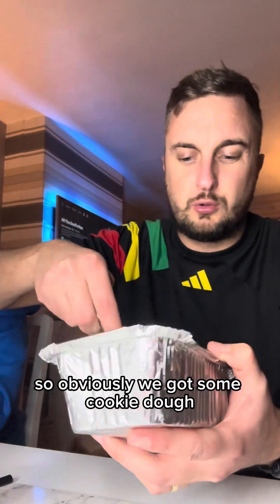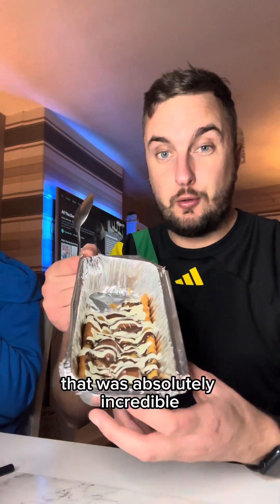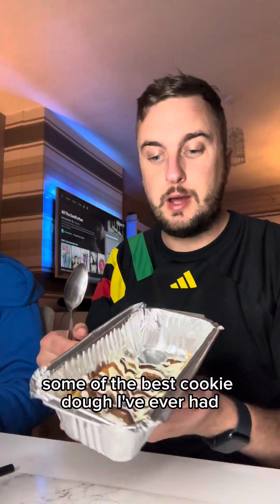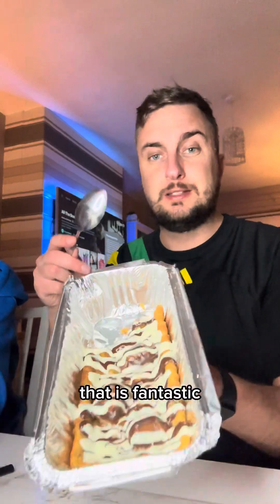Obviously we've got some cookie dough, let us try this. That was absolutely incredible — some of the best cookie dough I've ever had. Kinder Bueno flavour — amazing, honestly that is fantastic.